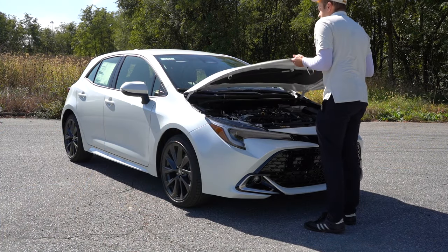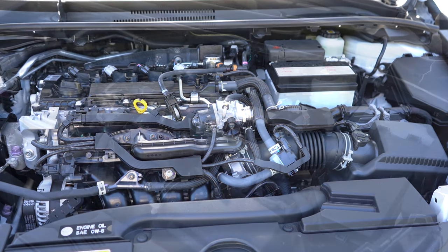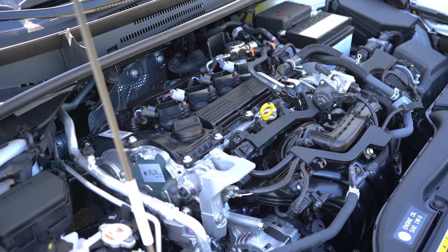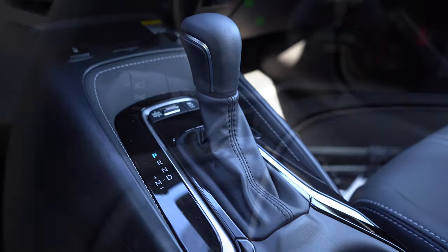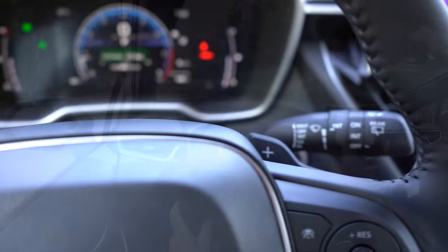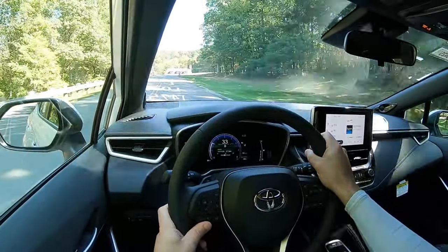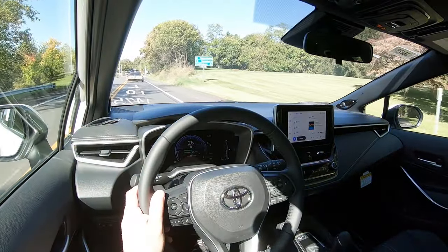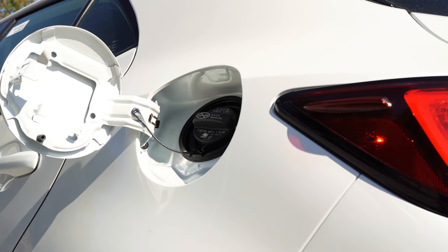Regardless of trim level, the powertrain is the same. Powering the beast is a 2.0-liter naturally aspirated inline four-cylinder putting out 169 horsepower at 6,600 RPM and 151 pound-feet of torque at 4,800 RPM. Power is sent to the front wheels through a CVT with paddle shifters. Zero to 60 comes in at approximately 7.5 seconds — slightly quicker than the Corolla Sedan at 7.8 seconds.